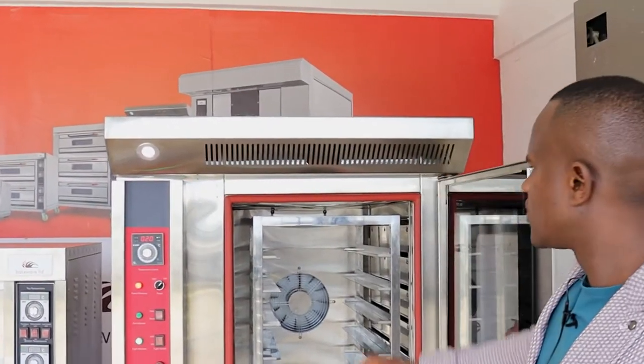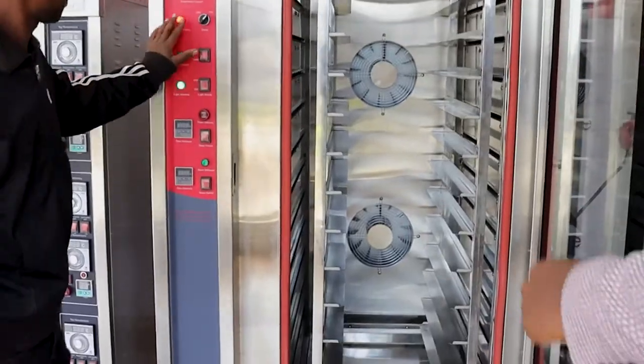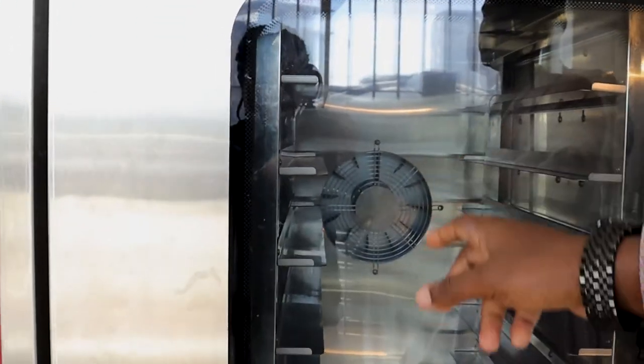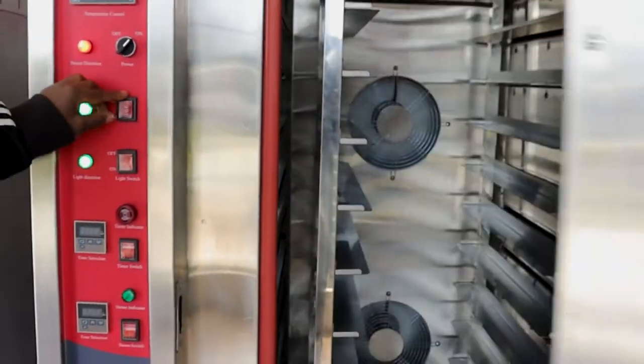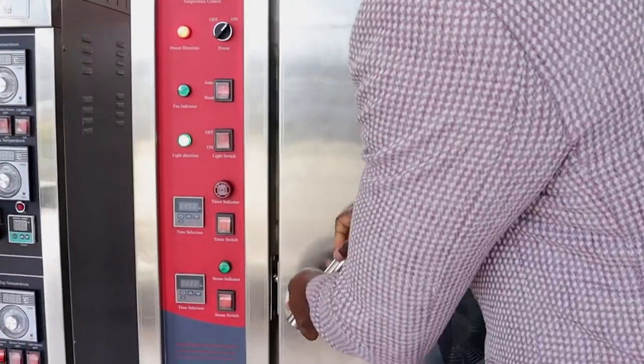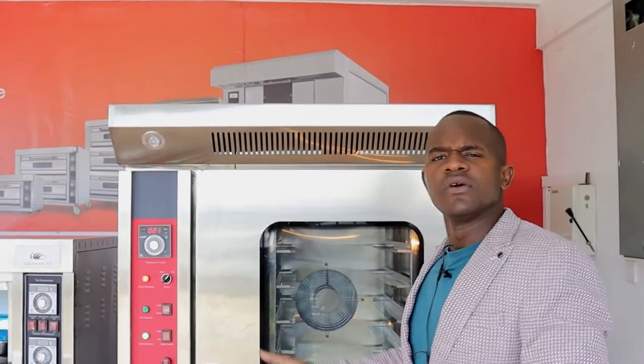The second advantage is that convection ovens use a fan system to distribute the heat, as my technician will demonstrate. The fan spreads the heat throughout the chamber, which allows for very fast, very effective, and very efficient heat distribution. This makes the convection oven faster than a deck oven, and because it bakes in less time, it also saves more power.